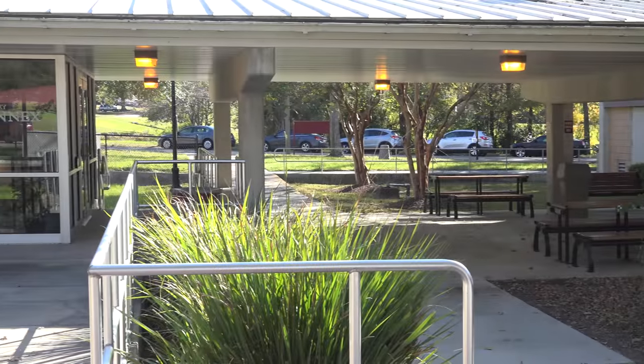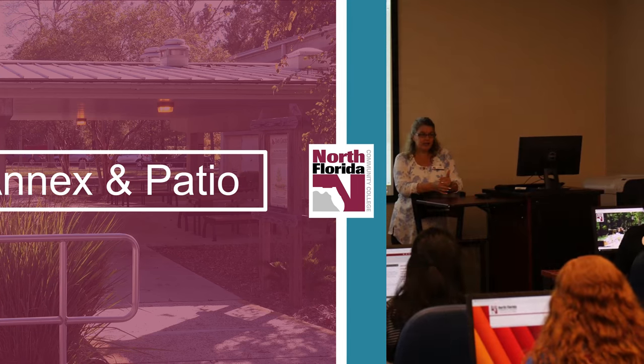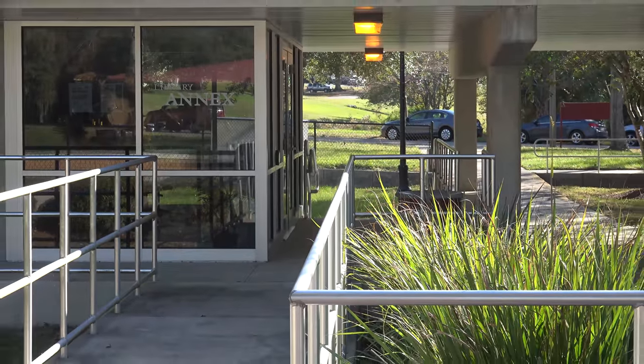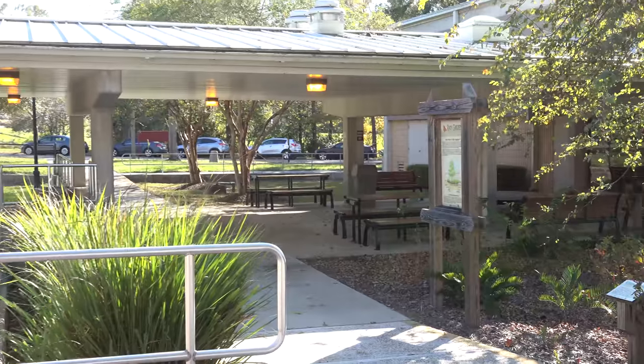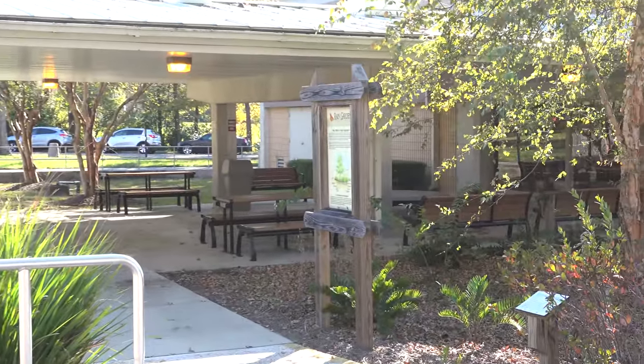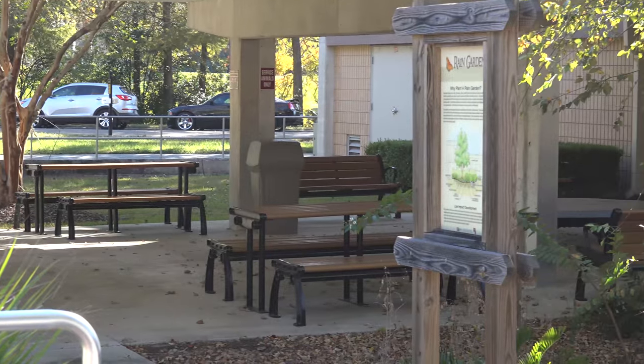As a student here, you may actually have the opportunity to visit the Library Annex for a class or a workshop. The Library Annex is right across the patio from the library. The patio offers free Wi-Fi, a book drop, as well as a comfortable seating area. Come down and enjoy the area for lunch or study outside a bit.